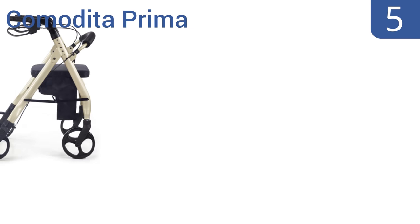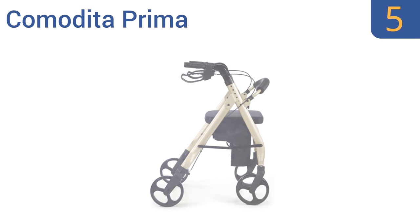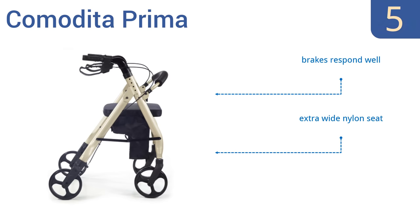Halfway up our list at number 5, every Comodita Prima is made with a reinforced frame and super-grip tires for effortless control on carpet, tile, and hardwood. It's also been designed with extra-wide space between the rear wheels to prevent tripping. It includes brakes that respond well and an extra-wide nylon seat.